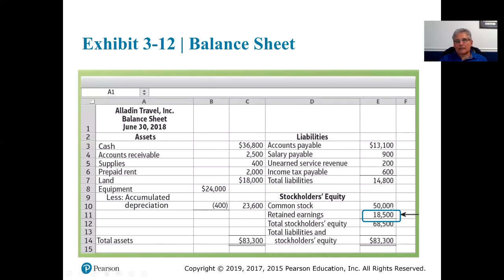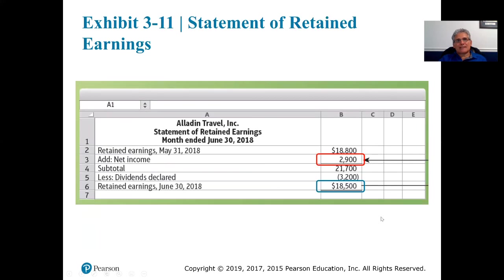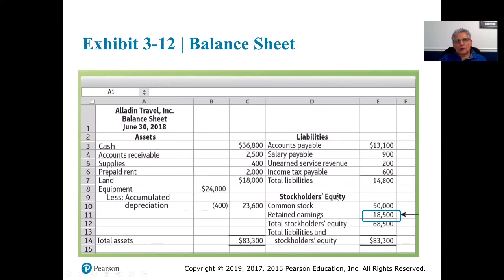Common stock came over from the adjusted trial balance. Retained earnings, however, came from the statement of retained earnings — as of June 30th, 2018, that is $18,500. That carries over to the stockholders' equity section on the balance sheet. When we add common stock and retained earnings, our total stockholders' equity is $68,500. Adding that to our total liabilities, we get total liabilities and stockholders' equity equal to total assets.